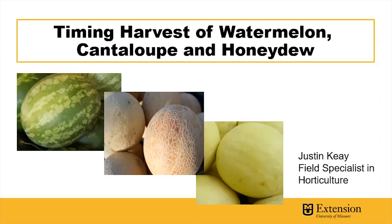Hi, I'm Justin Kay, Field Specialist in Horticulture with MU Extension, and I'm here today to give you a brief overview of how to determine the timing of harvest of watermelon, cantaloupe, and honeydew.